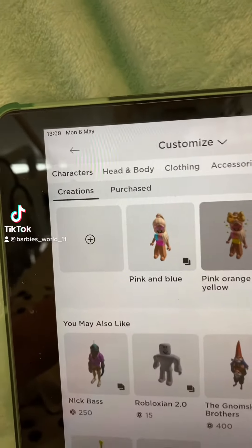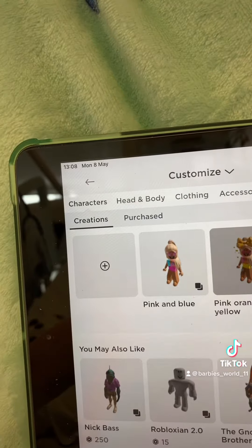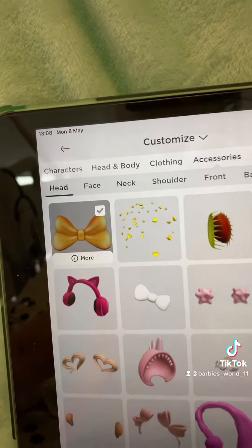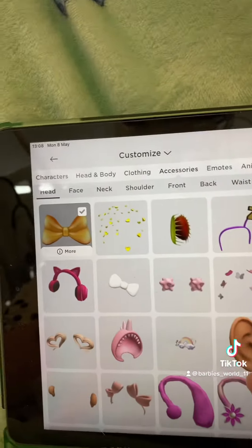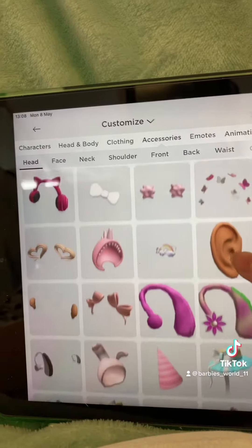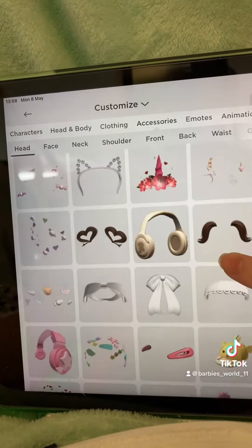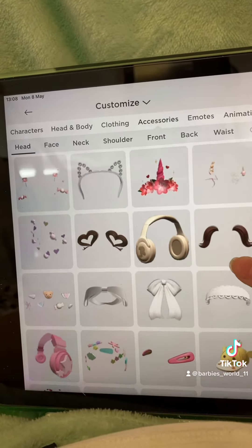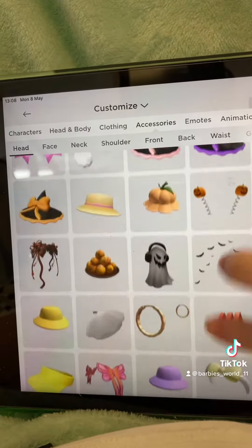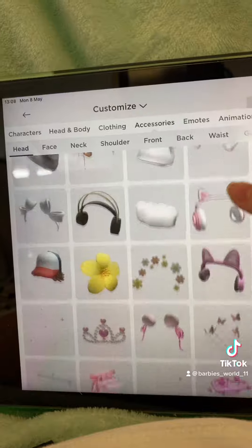Hi guys, I'm gonna be giving you an inventory tour, so let's get started. If you are watching this and you are preppy, please let me know in the comments if my inventory is preppy, because I feel like it's not. This is what I have in my inventory. There are some stuff I regret buying — I will show you in the next video what I regret buying. Anyway, this is my inventory.